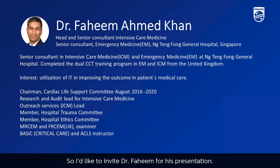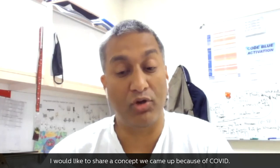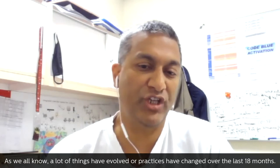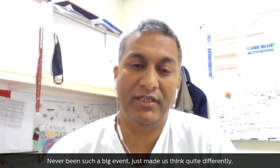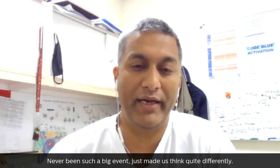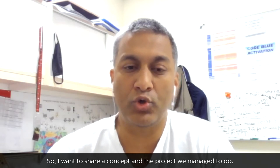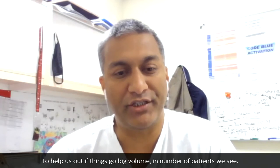I'm Fahim, a senior intensive care consultant at Ng Teng Fong General Hospital in Singapore. I'd like to share a concept we came up with because of COVID. A lot of things have evolved and our practices have changed over the last 18 months. I want to share a concept and a project we developed to help us if things go big in terms of patient volume.